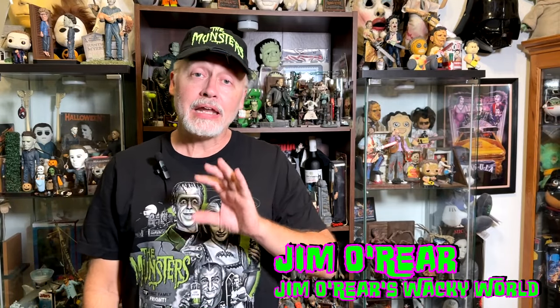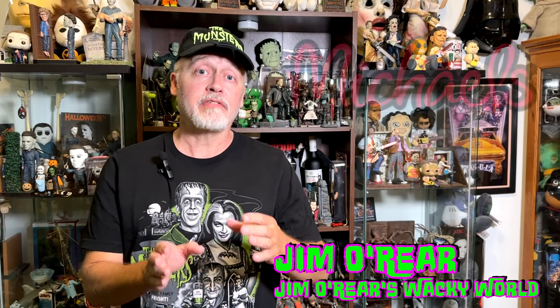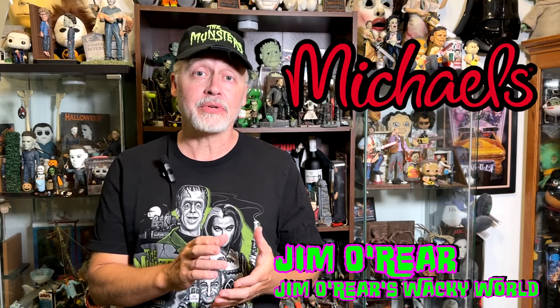Hello friends, welcome back to Jim O'Rear's Wacky World, where we are out Halloween hunting again. Now you may remember we already did a video about the first wave of Michael's new line of Halloween products for 2024, which were very colorful — lots of pinks and fluorescents and things like that, which were very hippie-ish in nature.